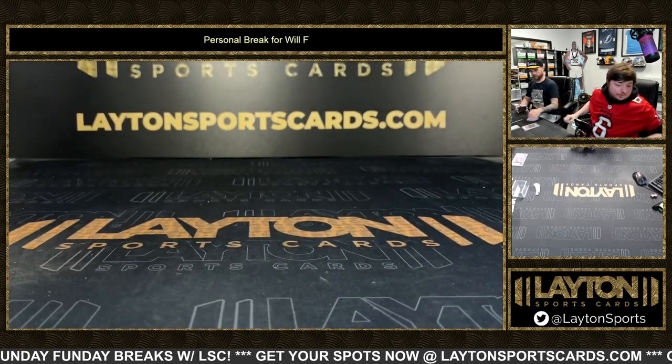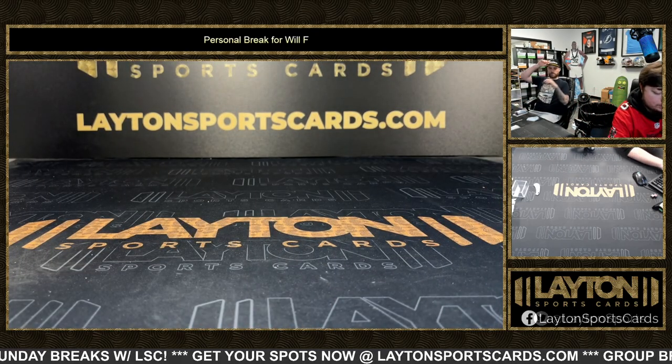All right man, that'll do it for your break Will. Appreciate the order — get those right out to you. I think Blake's done it.